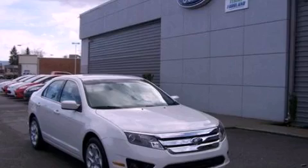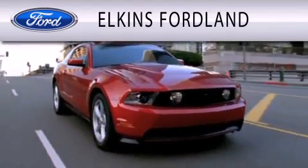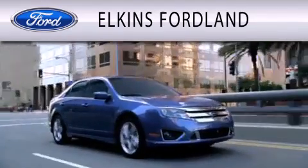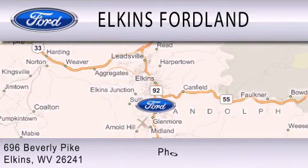We invite you to contact us today to learn more about this vehicle. Elkins Ford Land is dedicated to doing everything possible to ensure that the experience you have selecting your vehicle is as pleasant as possible. We are located at 696 Beverly Pike in Elkins.